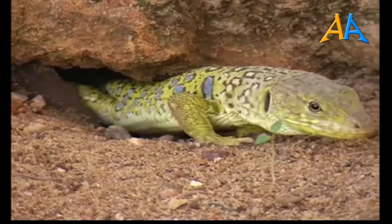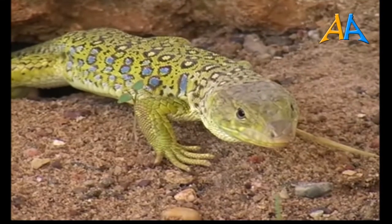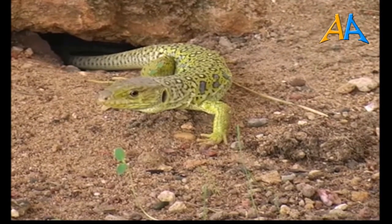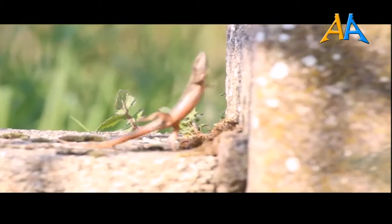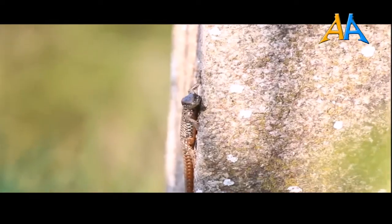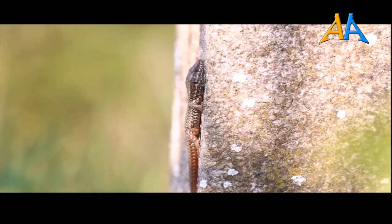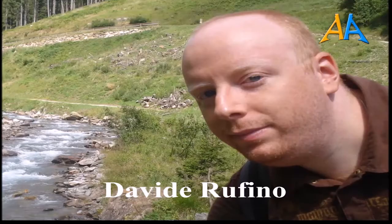E poi parleremo della lucertola ocellata, un rettile speciale, la cui specie è presente nella penisola iberica, nella Francia meridionale e in Italia, limitatamente alla Liguria occidentale. E infine della lucertola muraiola, un rettile comune, facilmente osservabile in quanto vive anche in zone antropizzate: trova la tana nei buchi, nei muri, sotto la terra, e appena uscita si riposa al sole. I video che vedrete sono stati fatti dallo zoologo naturalista Davide Ruffino. Un ringraziamento a Davide.